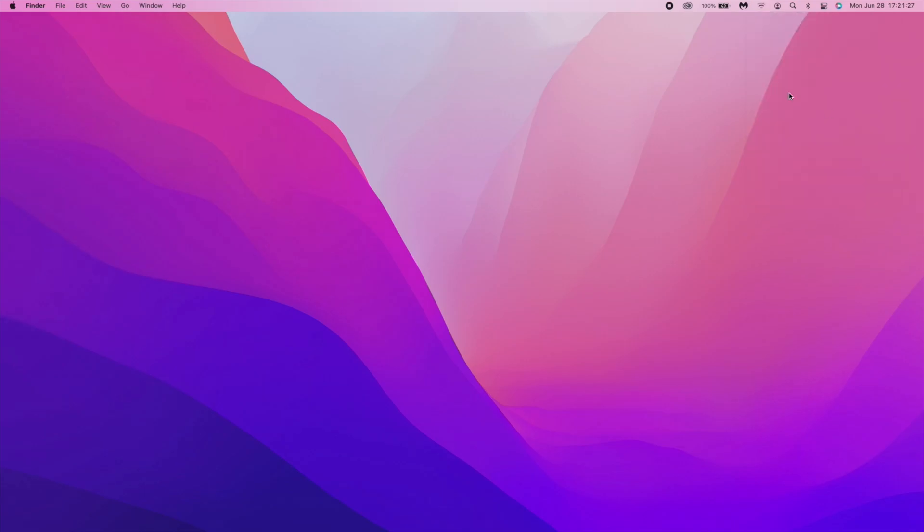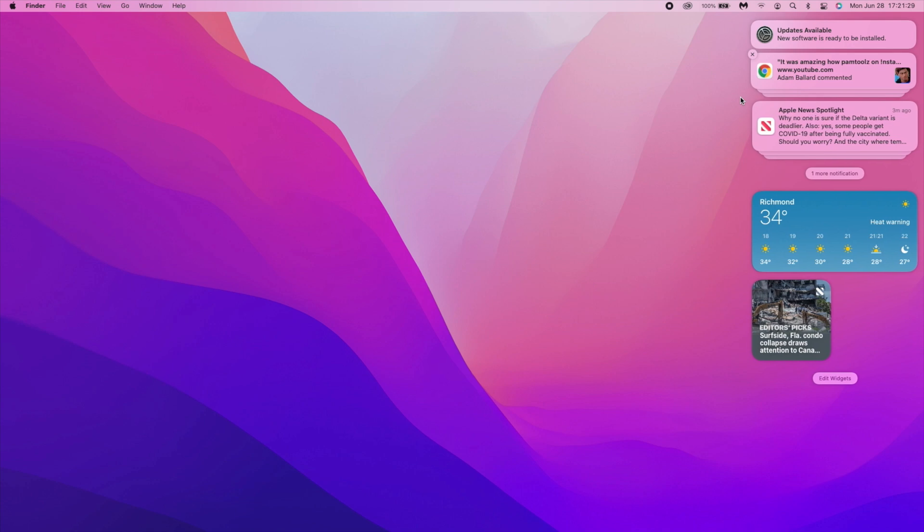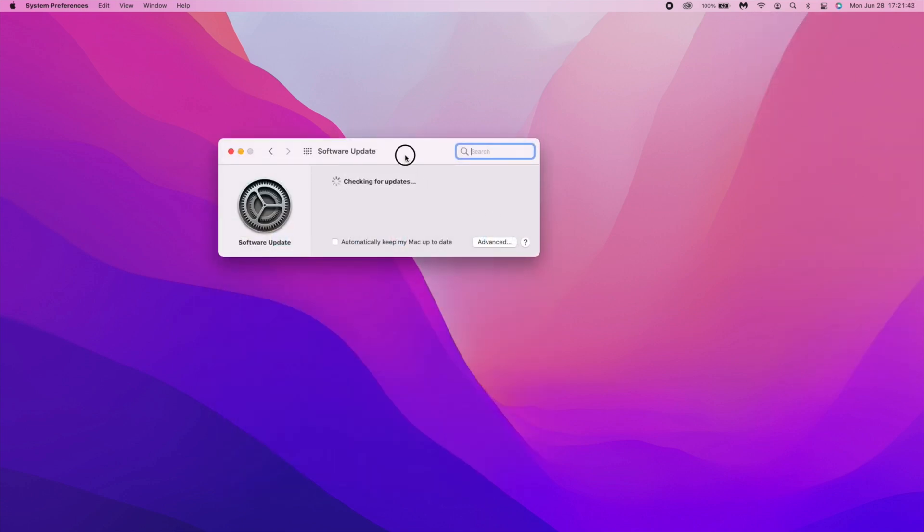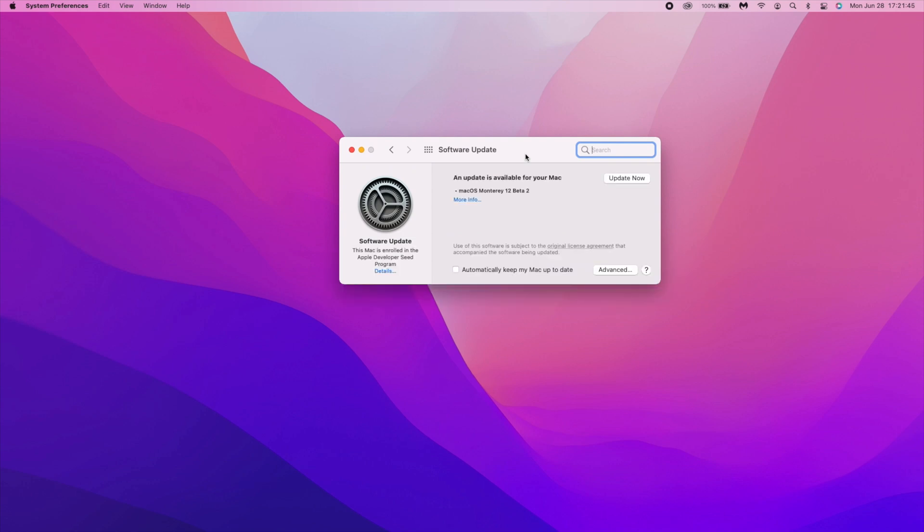Hey guys, welcome back. My name is Ben, your host. As you can see, there are new updates available — it says new software is ready to be installed. I'm going to be installing a new software on my Mac, and from the title of this video you don't have to guess much — it's macOS Monterey 12 Beta 2.